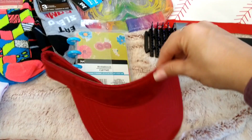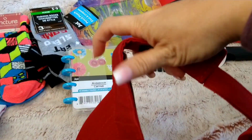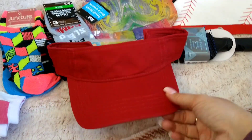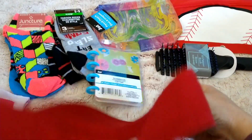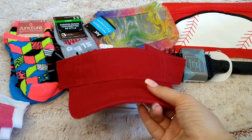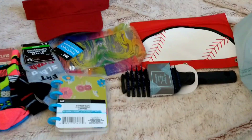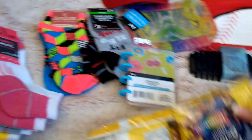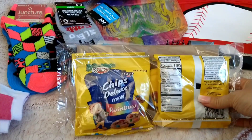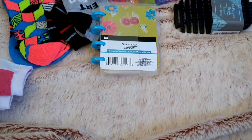Then I found this red visor by the Anvil brand. My son's team is the Phillies, so I wanted something red. We're not Phillies fans — we're Dodgers fans — but I didn't want to buy a Phillies hat, so I found something red to wear to the games. And then I found some snacks: the Chips Deluxe Mini Rainbow Cookies — you get four packs in here — so I picked up two of those.